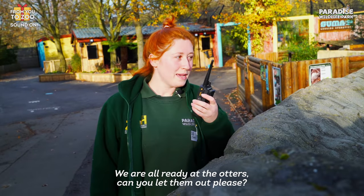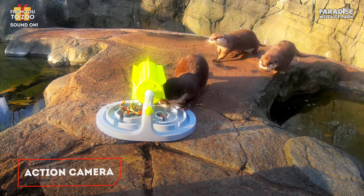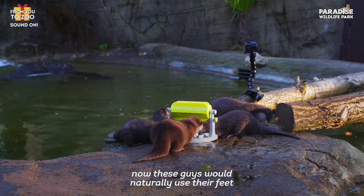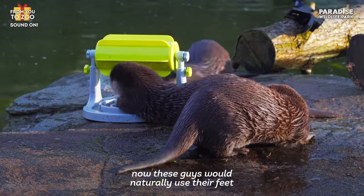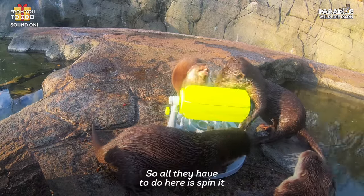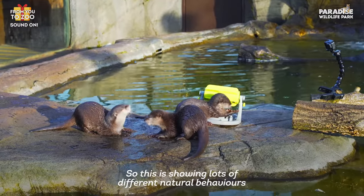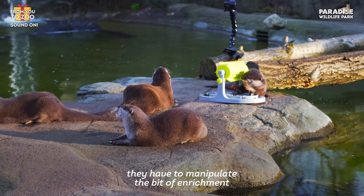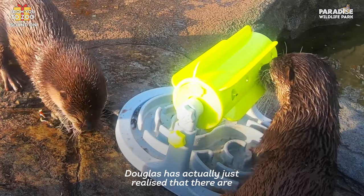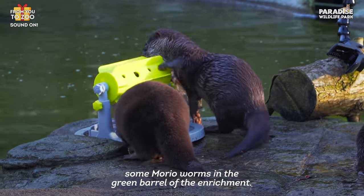We're all ready at the otters — can you let them out please? The enrichment does have holes in it. These guys would naturally use their feet to get into any nooks and crannies along the riverbeds. All they have to do here is spin it to try and get the food out. This is showing lots of different natural behaviours; they have to manipulate the bit of enrichment to try and work out how to move their food around. Douglas has actually just realised that there are some Morio worms in the green barrel of the enrichment.